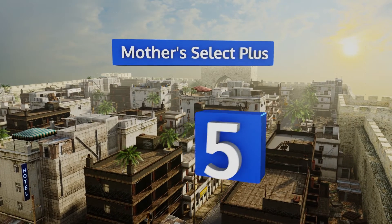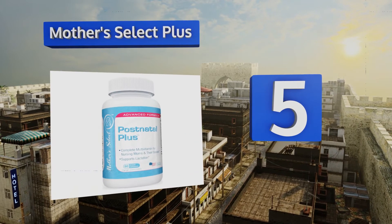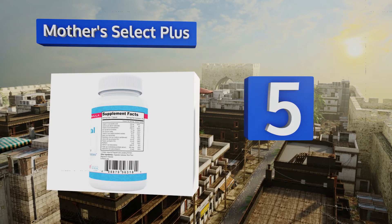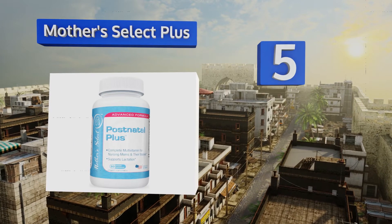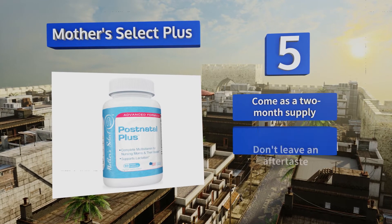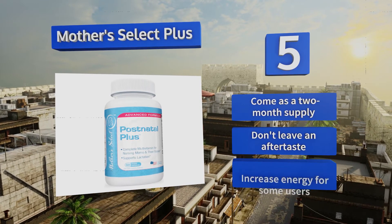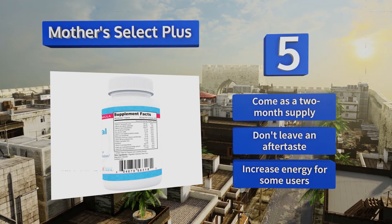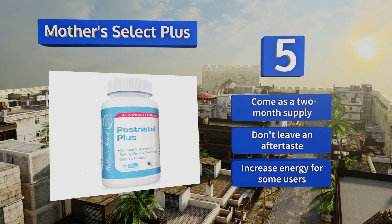Halfway up our list at number 5, Mother Select Plus were made specifically with breastfeeding mothers in mind. They include 18mg of niacin that boosts both the quantity and quality of milk new moms produce, plus 100% of your daily folic acid needs to support your baby's development. These come as a two-month supply and don't leave an aftertaste. They could increase energy for some users.